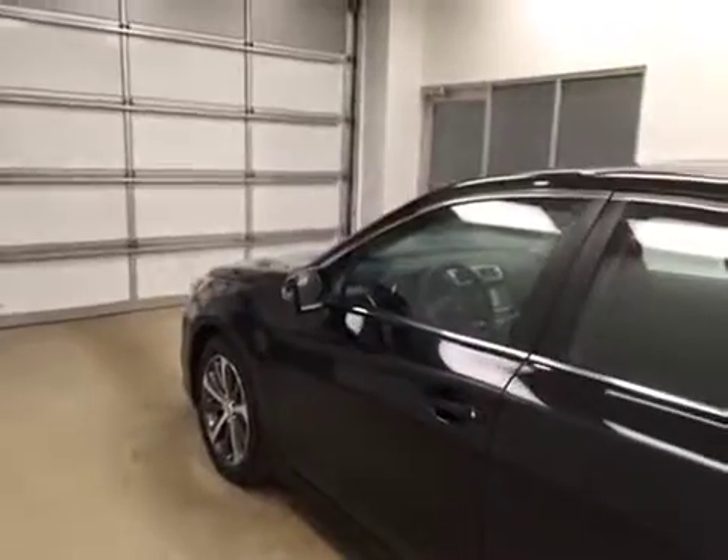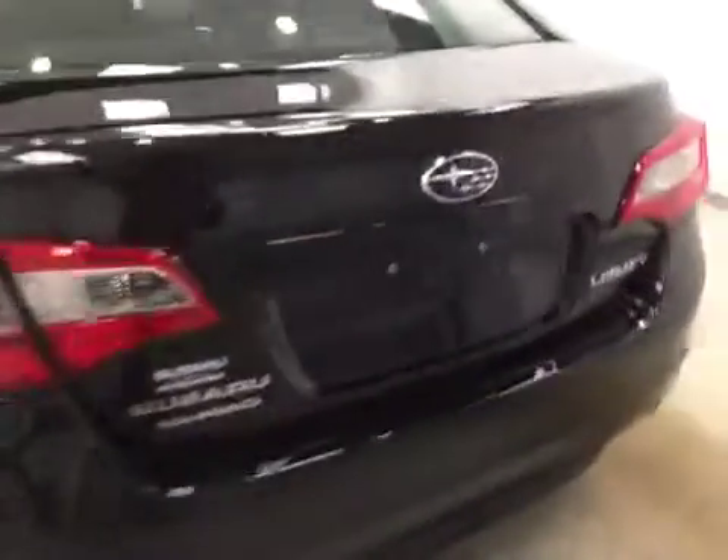Our interior color today is black. This vehicle comes equipped with blind spot assist mirrors, 18-inch alloy rims, backup camera, remote trunk release, and a lot more cargo space.